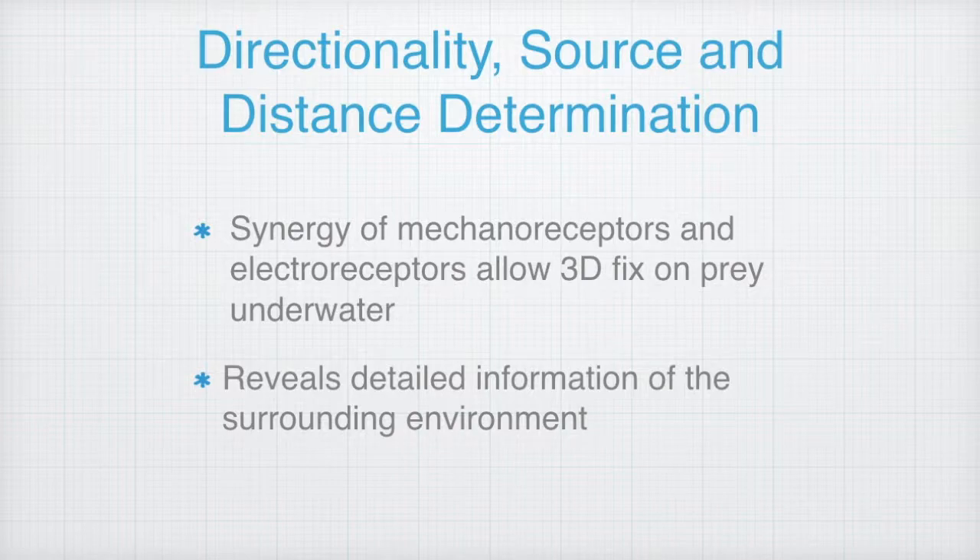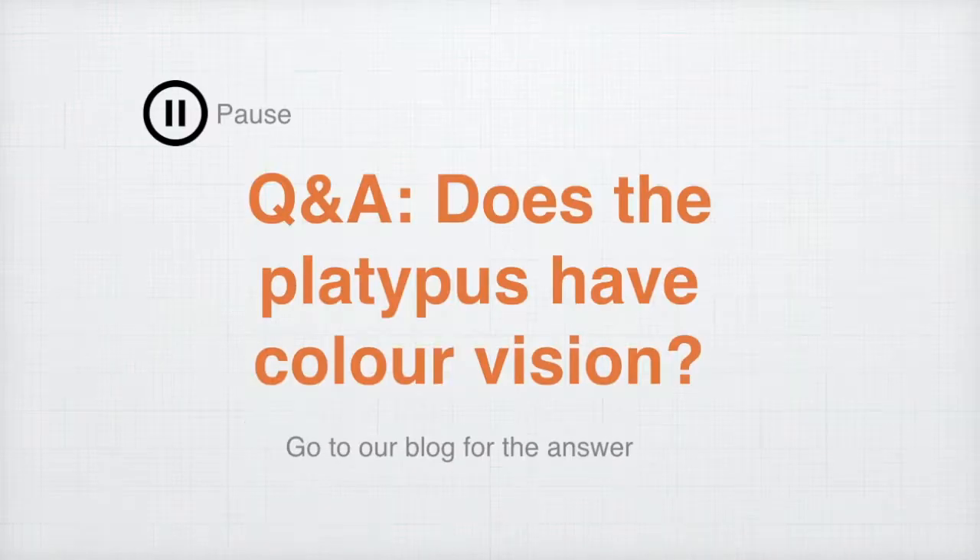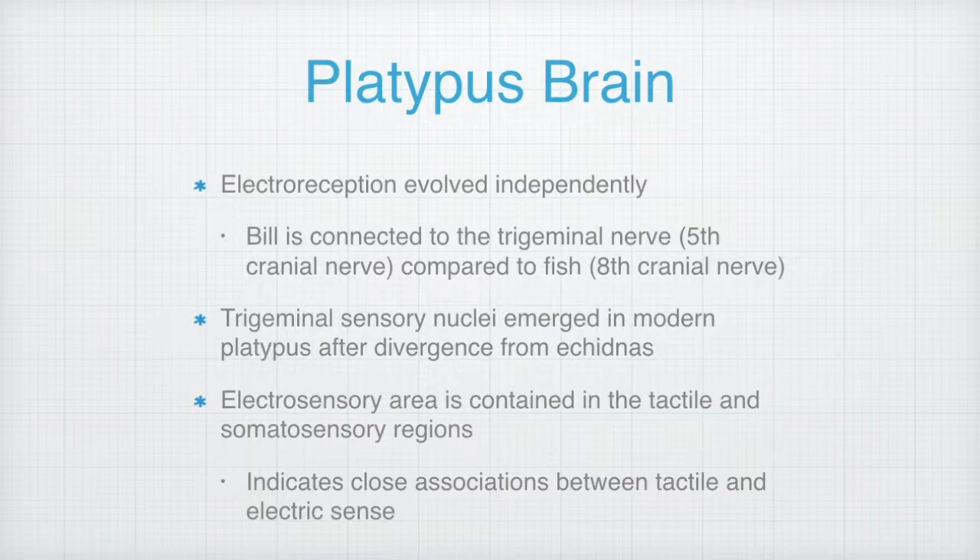We can clearly see that electroreception has the ability to reveal detailed surrounding environmental information to the platypus, given that it tends to close its eyes underwater. Q&A: Does the platypus have color vision? Go to our blog after this video for the answer — the link is in the description below.